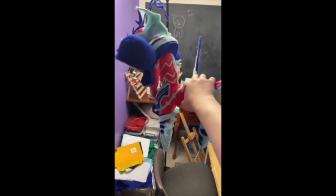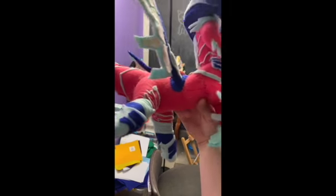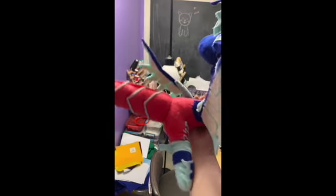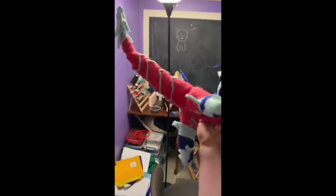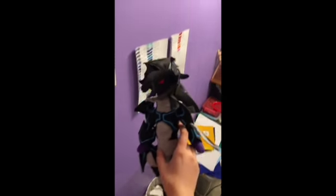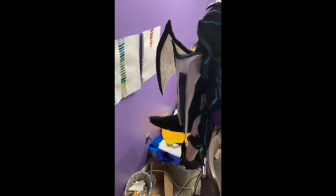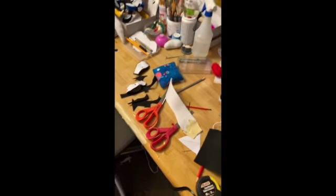I recently finished this big guy right here — this was commissioned. He is a pretty big guy. Another one I have finished is this guy right here. His nose is a little crooked because he was kind of pushed down a bit.